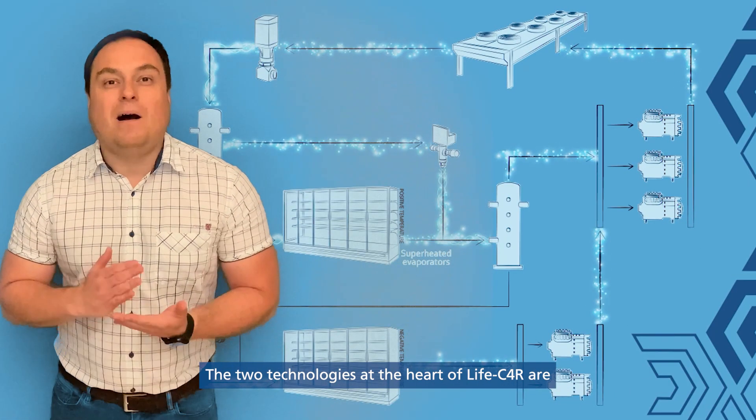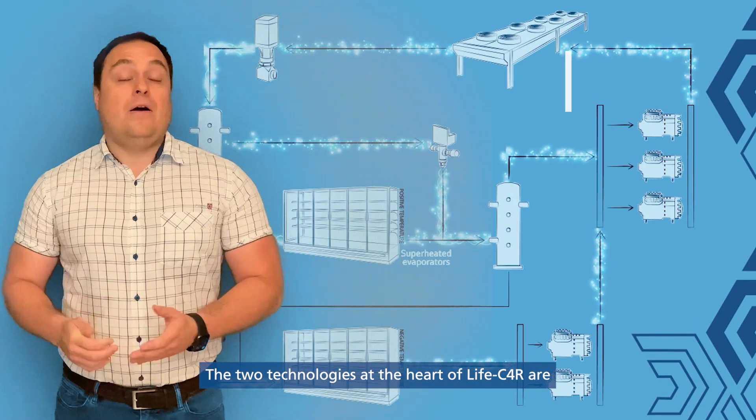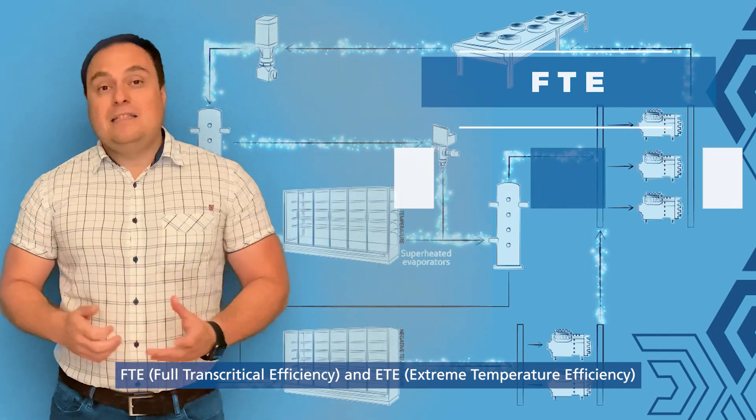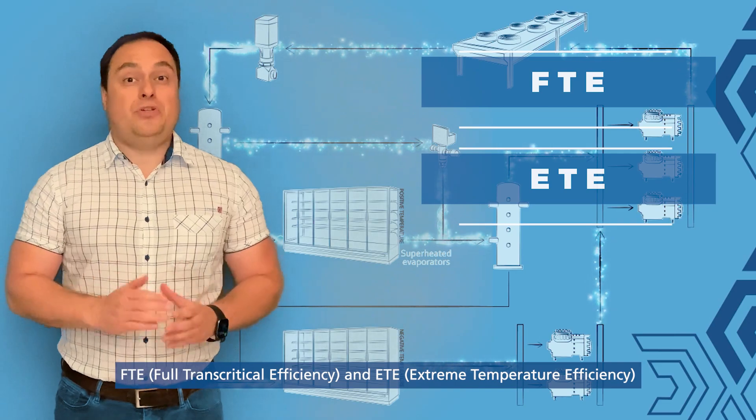The two technologies at the heart of Live C4R are FTE – Full Transcritical Efficiency and ETE – Extreme Temperature Efficiency.